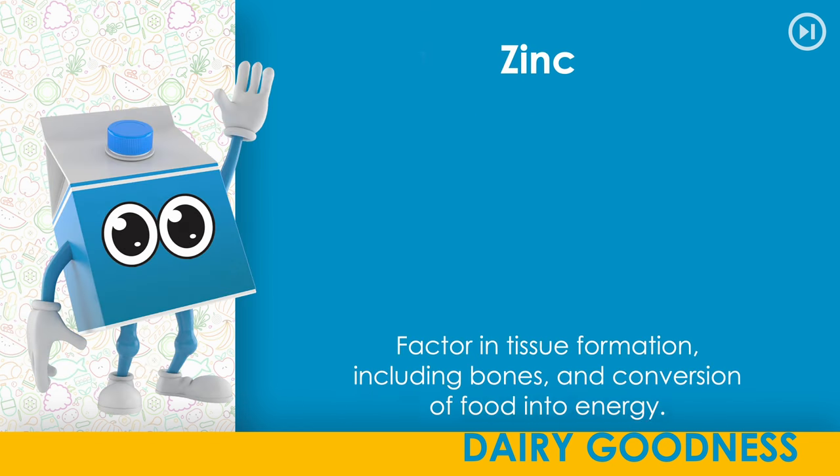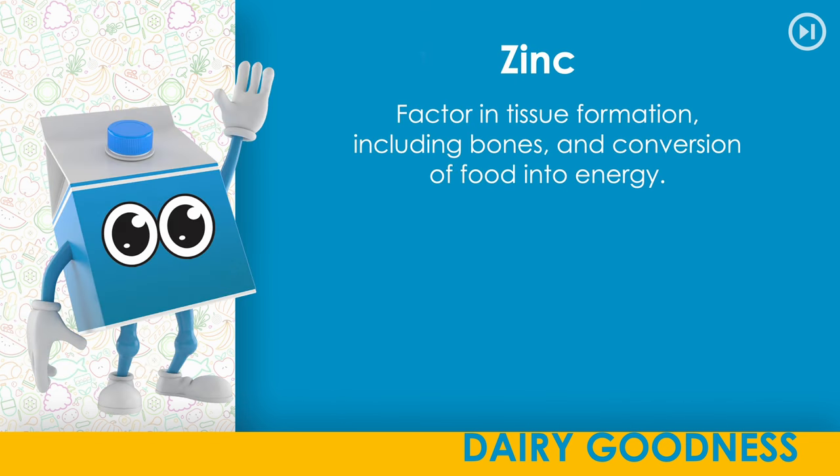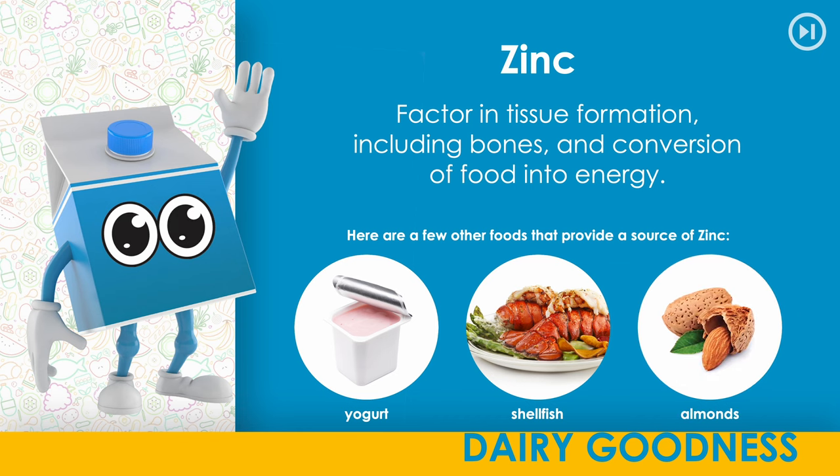Zinc. A factor in tissue formation, including bones, and conversion of food into energy. Here are a few other foods that provide a source of zinc: yogurt, shellfish, almonds.